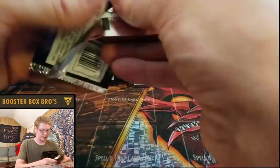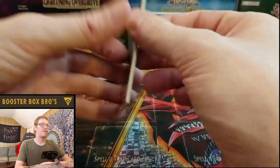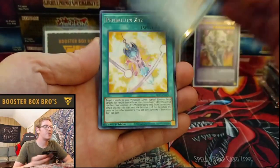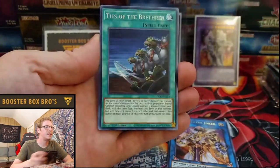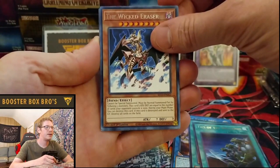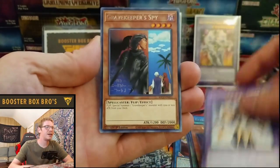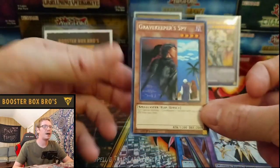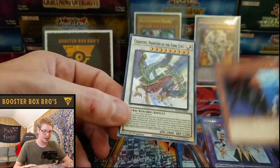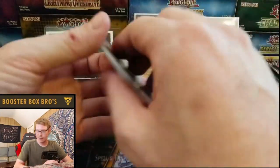They have the King, Jack — all that. One of my most excited sets I was ready for. Extra Joker, Pendulum Xyz, Ties of the Brethren, The Wicked Eraser, Arcana Knight Joker, and Gravekeeper Spy. We got an ultra rare — wait, no, that's not an ultra rare. I thought that was an ultra rare, sorry about that.